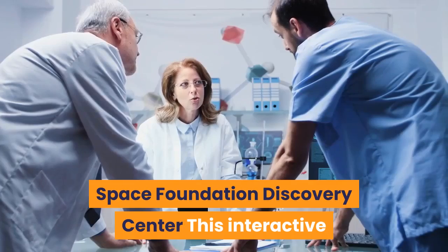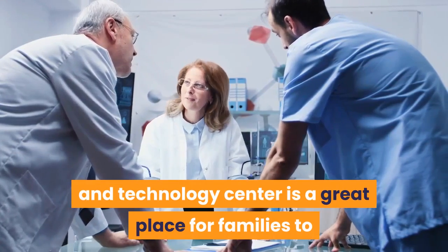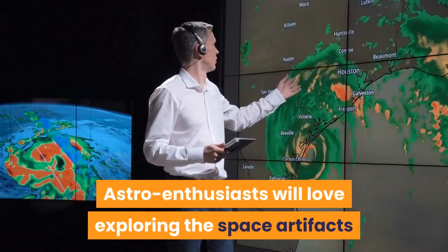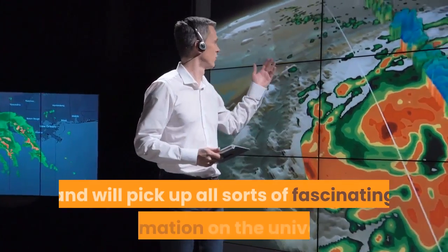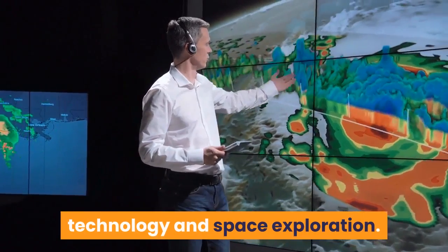Space Foundation Discovery Center: This interactive and immersive science and technology center is a great place for families to while away a couple of hours. Astro enthusiasts will love exploring the space artifacts and interactive exhibits at the Space Foundation Discovery Center, and will pick up all sorts of fascinating information on the universe, technology and space exploration.